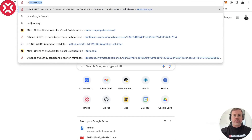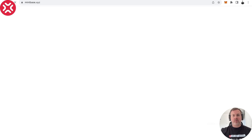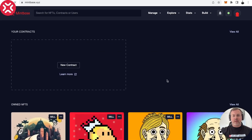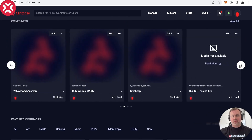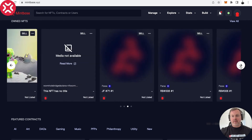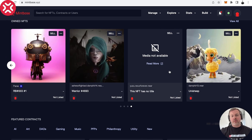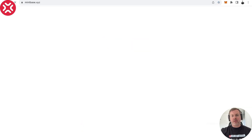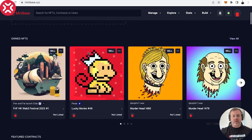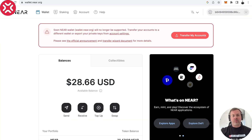Let's check the NFT in the marketplace — let's go to mintbase.xyz, one of the marketplaces on NEAR. I'm already logged in, and we can see my NFTs on NEAR. Some media is not available. Let's see whether this NFT arrived. It says 'no title,' which probably means it just needs some time for the marketplace to get this information — the indexer takes some time to deliver information to the marketplace.